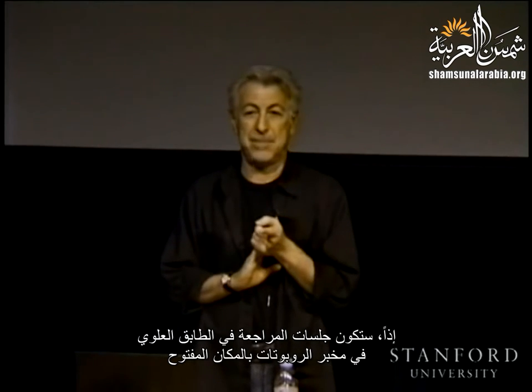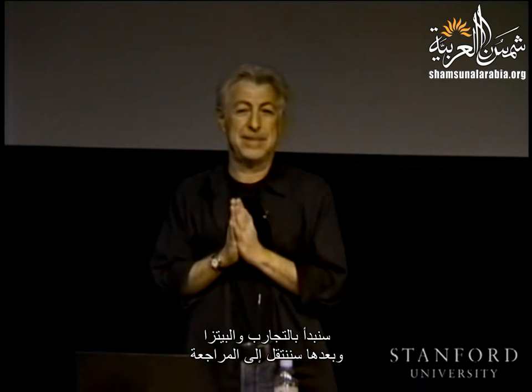We will also have some demonstrations of robots in the lab. The review sessions will be upstairs in the robotics lab in the open area. You should be there at 7. We will start with the demos and the pizza and then move to the review. What is included in the midterm is all the lectures up to today — we are going to cover everything up to the Jacobian, which we will hopefully complete today.